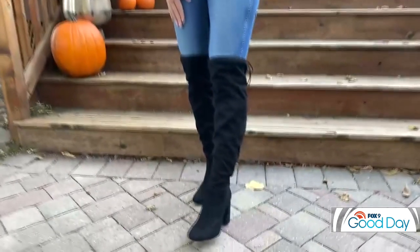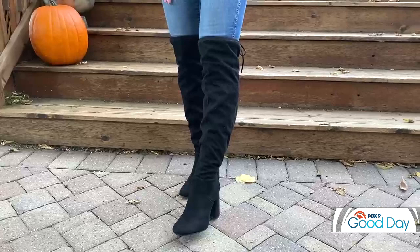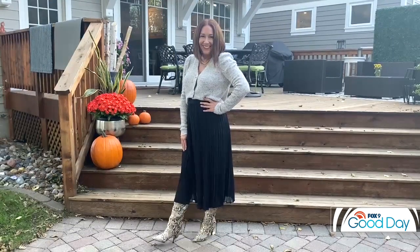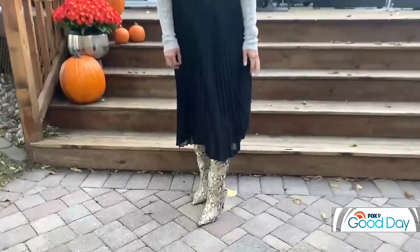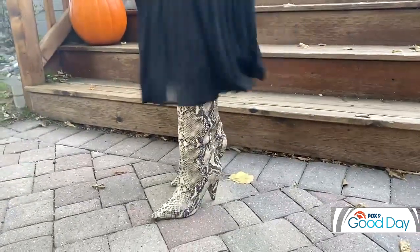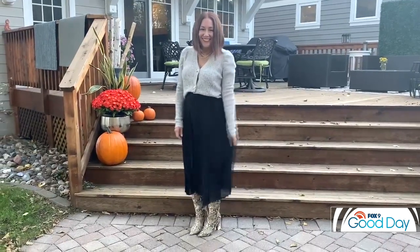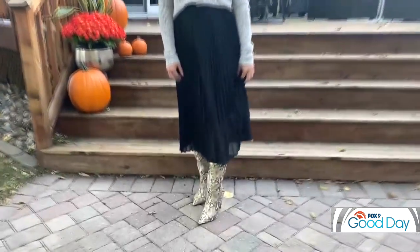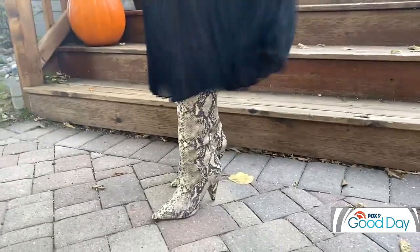Stick to something closer to the body instead of a boot that shoots out and gives more volume. This is a sweater and skirt look with tall snake boots with a conical heel — so easy. I love a tall boot paired under a skirt or a dress. These go up to the knee, but you can't really tell with the skirt. For that look, you want the skirt or dress to cover the top of the boot.